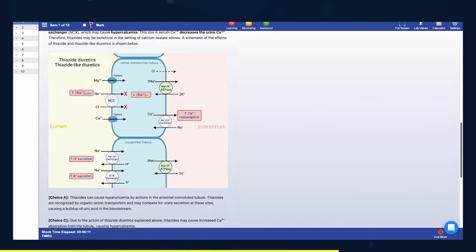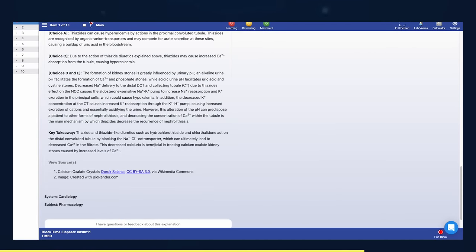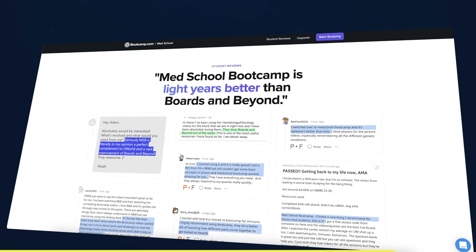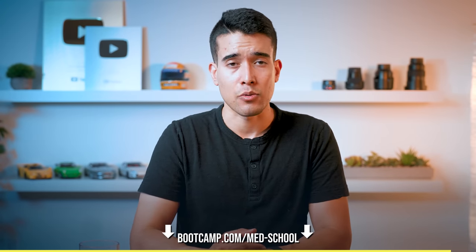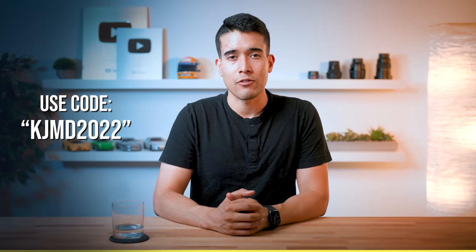They also have 24/7 TA support to answer any questions you might have. Although Med School Boot Camp is a newer resource and you should still utilize the resources discussed previously, they can be a great tool to have in your corner. Even beyond Step prep, they have a variety of tools to help you through your foundational courses, including a comprehensive anatomy question bank with high-quality cadaveric images. Learn more at bootcamp.com/medschool. The first 20 students to use the discount code KJMD2022 at checkout will receive a free one-year subscription.